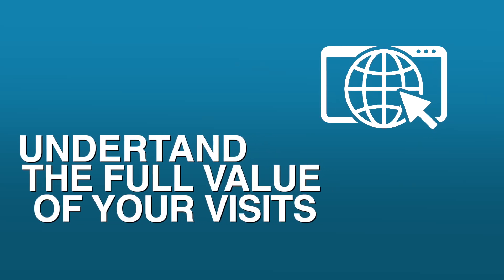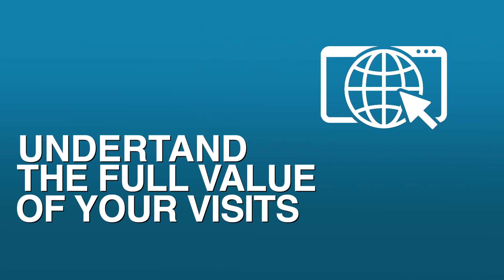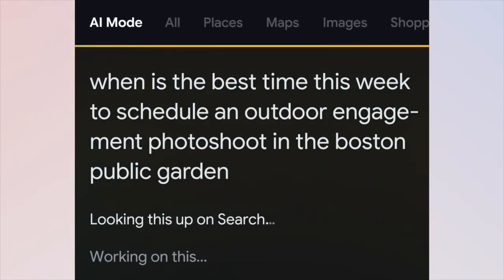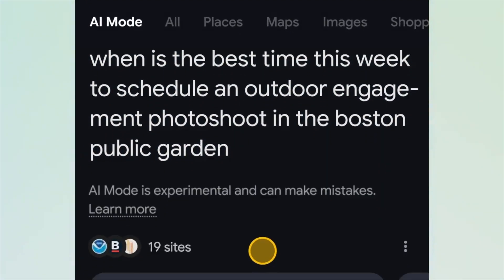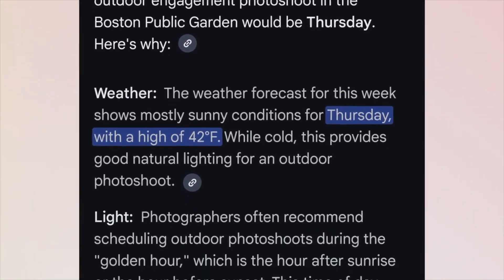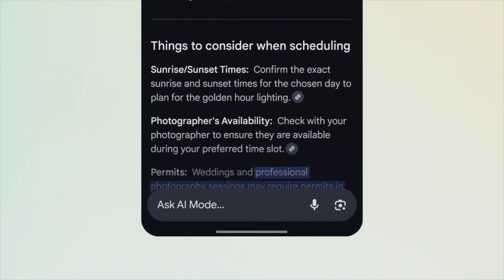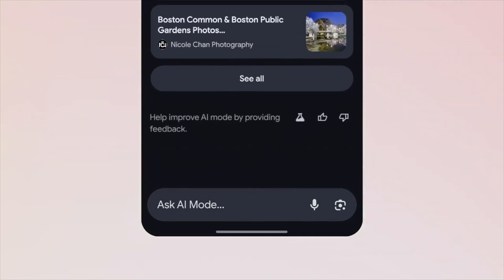Item number seven: understand the full value of your visits. Google says that when people click on a link inside of an AI overview, it's actually a higher-value visit — they're much more likely to spend time on the site. The AI overviews provide so much context that by the time they click to visit the site, they're already well-educated and looking for something deeper. Don't focus on the amount of clicks, but the quality of the clicks and higher conversion rates. If your traffic goes down, impressions probably went way up, and those who do visit are highly likely to convert.